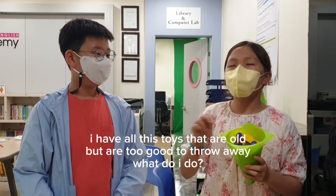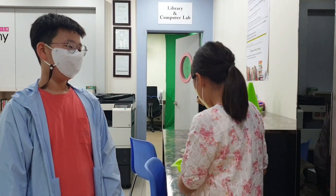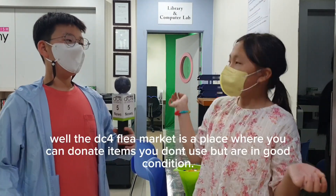I have all these old toys that I don't use, but they're taking up space. What do I do, Andrew? Well, you can donate them to the DC4 Flea Market. The DC4 Flea Market? What's that?